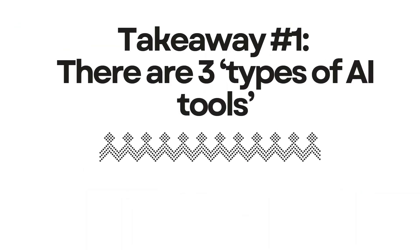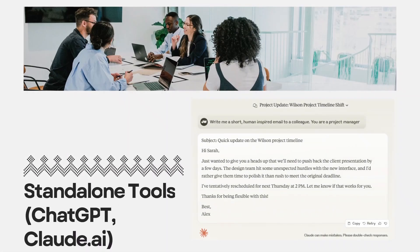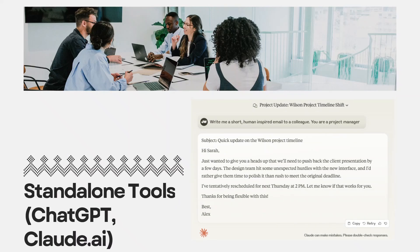Takeaway one: the three types of AI tools every project manager needs to know. There are three types of AI tools you'll encounter as a project manager, and knowing the difference is crucial. First, you've got standalone tools — think ChatGPT, Claude, or Gemini. These are like your Swiss army knives, great for quick tasks like drafting project briefs or brainstorming risk mitigation strategies.